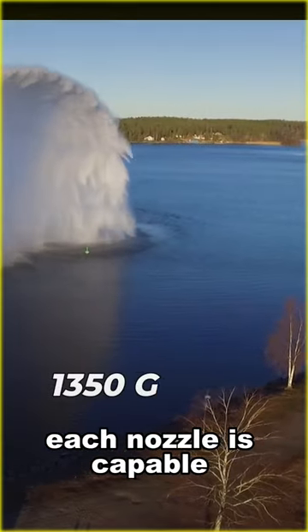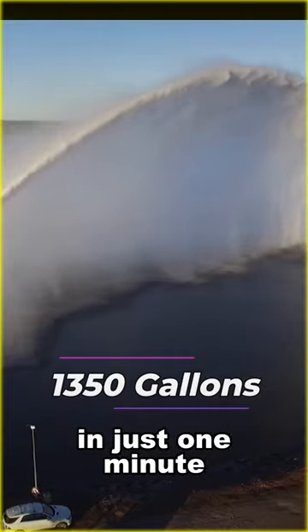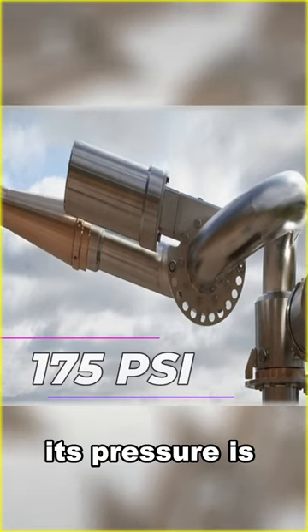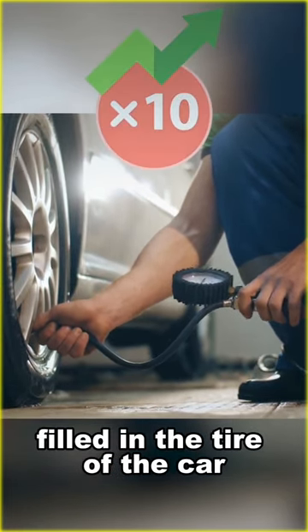Each nozzle is capable of throwing 1,350 gallons of seawater in just one minute. Its pressure is 175 psi, which is 10 times more than the air filled in the tire of a car.